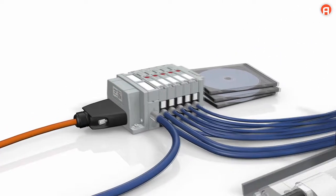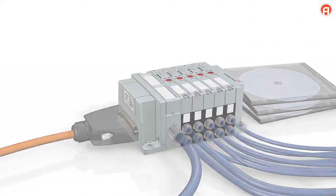The AV03 valve system — high-performance made ultra-compact.